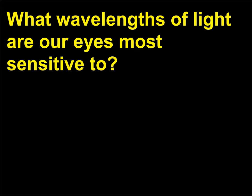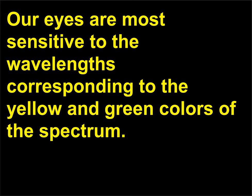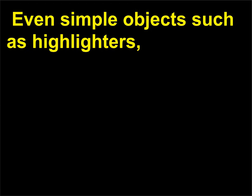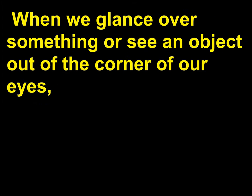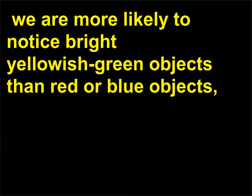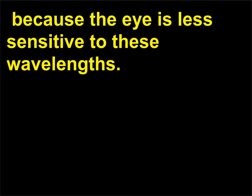What wavelengths of light are our eyes most sensitive to? Our eyes are most sensitive to the wavelengths corresponding to the yellow and green colors of the spectrum. Flashy signs and some fire engines are painted in a yellowish-green color to attract our attention. Even simple objects such as highlighters used to emphasize words while taking notes are typically bright yellow and green. When we glance over something or see an object out of the corner of our eyes, we are more likely to notice bright yellowish-green objects than red or blue objects, because the eye is less sensitive to those wavelengths.